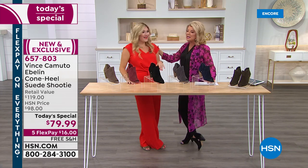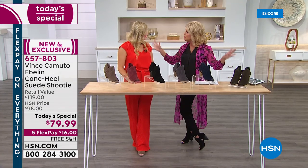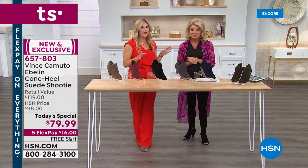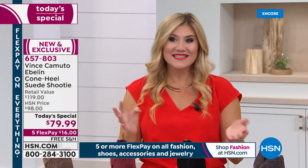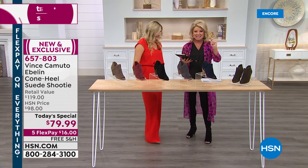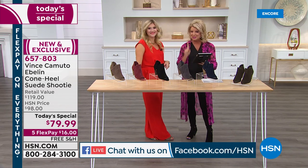Casey has been working with Vince Camuto and their team for many many years. This is our number one top seller — the heel, the shape, everything in a shootie. It's fall and it's about those 'it' styles that make it easier to get dressed — those outfit completers. We cannot wait for you to fall in love with this little shootie just like we have. We're also streaming live on Facebook, and as soon as I mentioned size 12 and size 5, everybody said thank you!